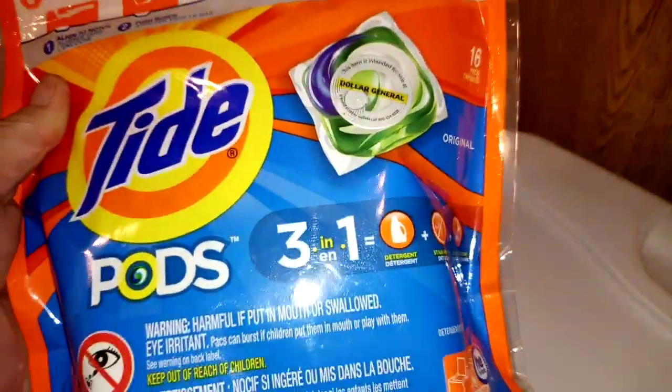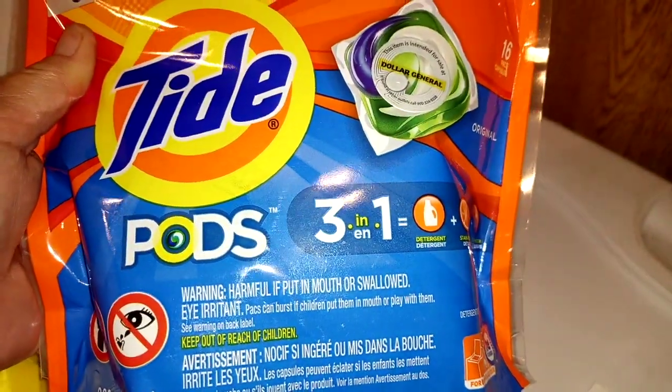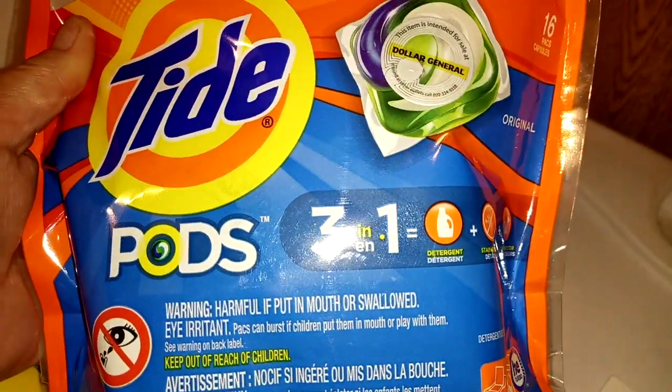There are two different coupons. The one that says Pods is attaching to the Pods.